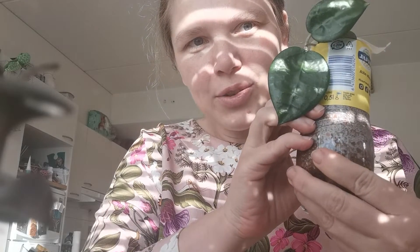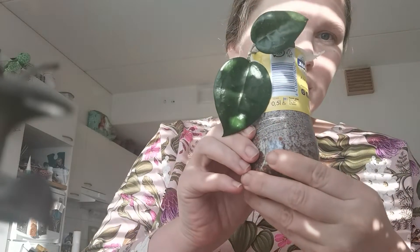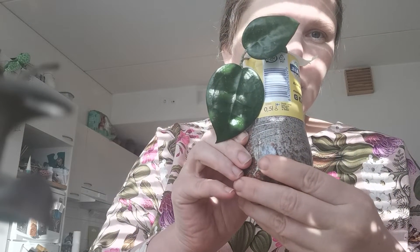This one is really beautiful. When I saw it I really fell in love with it — it's Hoya verticillata. It's kind of heart-shaped.